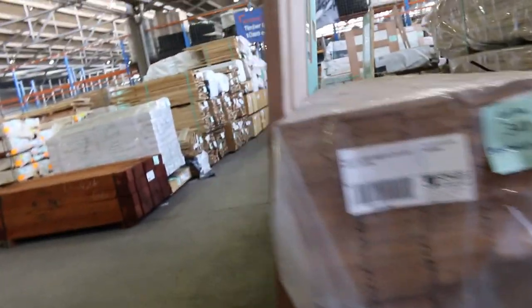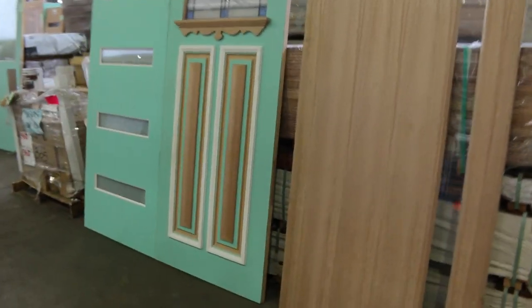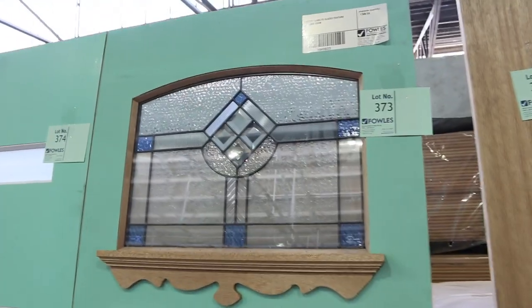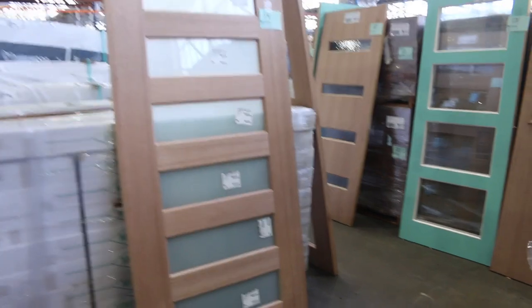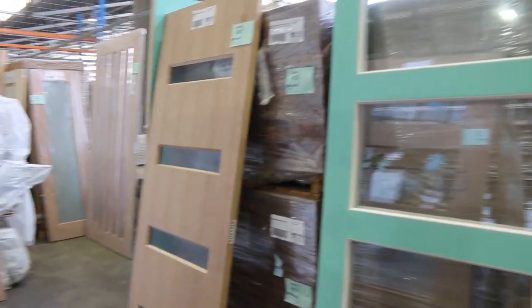There are heaps of doors in this week — heaps of doors laid out. Lot 373 we've got a leadlight glazed entrance door. Lots of nice entrance doors in this week, half-light doors, some big wide doors — good variety. There'll be pictures of the doors on the website.